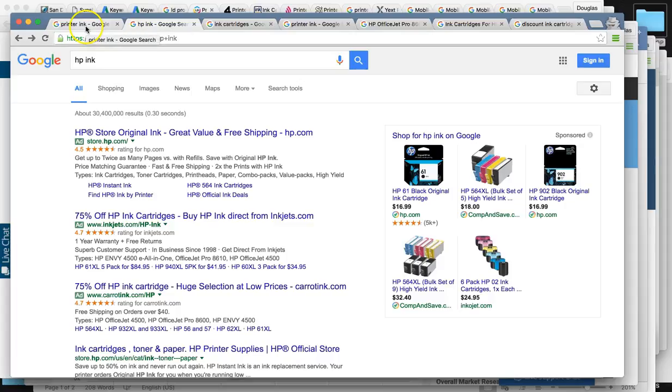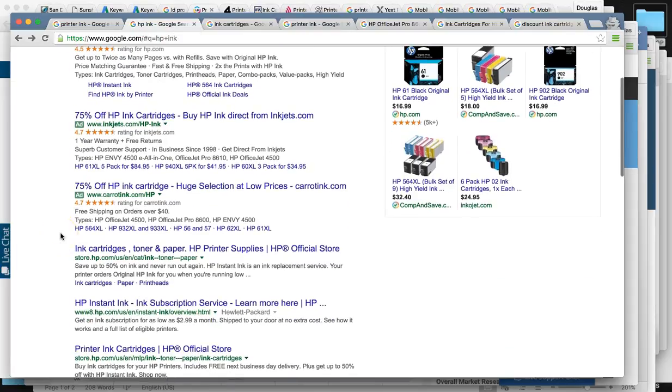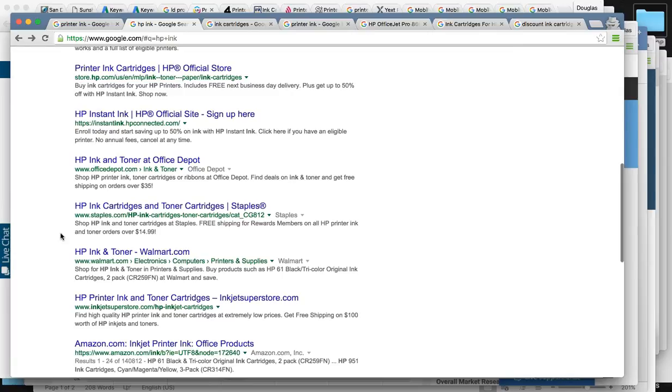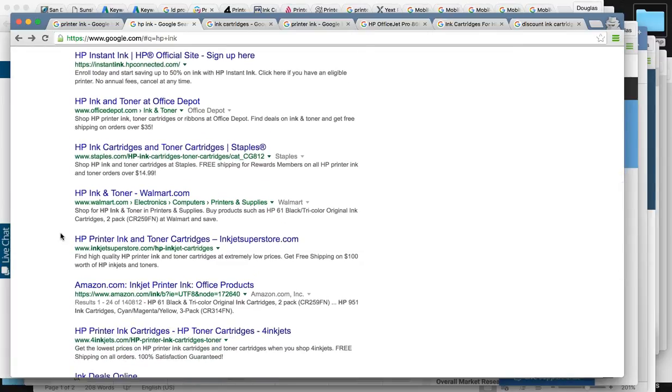We also did HP ink, going through each one of your sites and showing you the highest position. For HP ink, we found you guys — actually for 4inkjets — ranked number 10 at the bottom of page one.